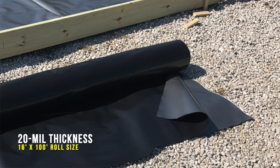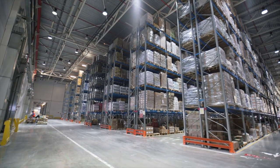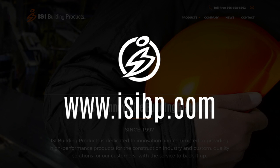Viber Venom Barrier is 20 mils. The roll sizes are 16 feet by 100 feet, and it ships 12 rolls per pallet. Viber Venom Barrier is available through our nationwide distribution network, commonly sold through concrete construction supply houses. For more information on this exciting new product, please visit our website at www.isibp.com.